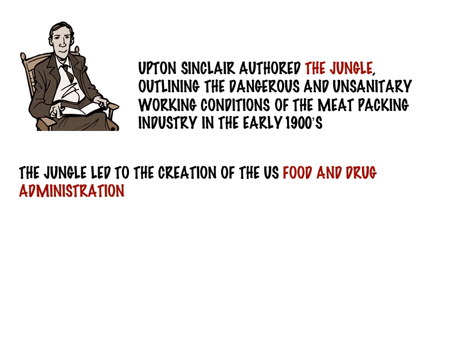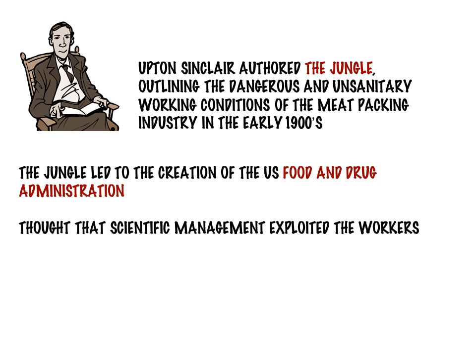But instead of catapulting Sinclair to political power, the public was outraged at all the disgusting facts about the meatpacking industry. The book actually led to the creation of the FDA. Sinclair later wrote that 'I aimed at the public's heart and by accident I hit it in the stomach.'